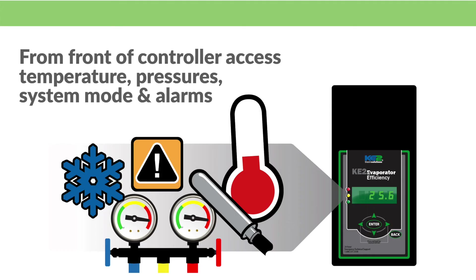Because Key2Therm refrigeration controllers combine the functionality of a thermostat, defrost timer, and termination device, you can see everything from one central location, making it easier to determine what's wrong. All of the system information such as temperatures, pressures, system mode, and alarms can be quickly accessed and changed from the front of the controller.